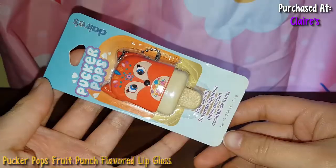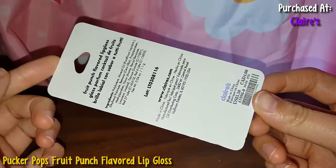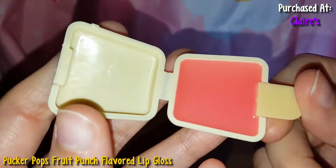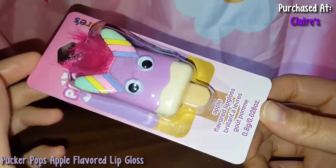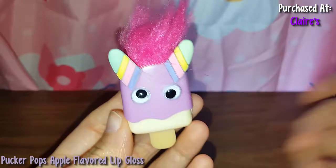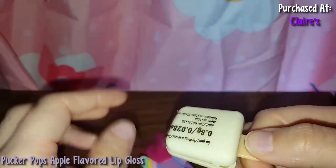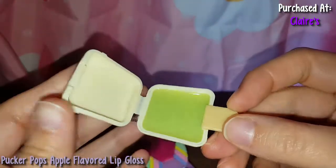So here is a Pucker Pop that is fruit punch flavor. Here's the back. Let me open this up. Here's what she looks like — it's this pretty pinkish color. So this is so cute, it has hair. But this is an apple flavored lip gloss. I guess it's supposed to be like a unicorn, like a troll unicorn. This isn't silicone, this is actually like plastic. It's this green color — so that's cool. It doesn't smell like apples but it smells nice.